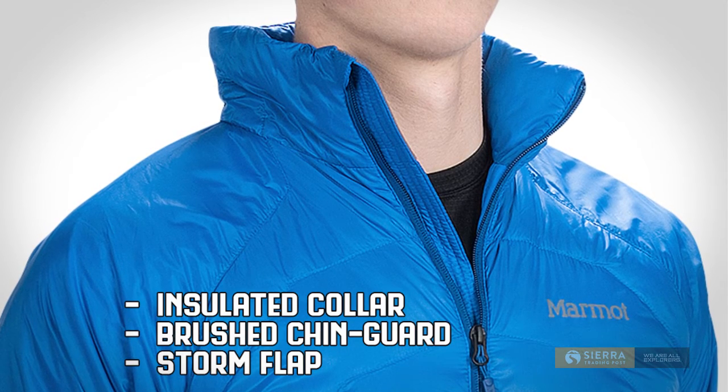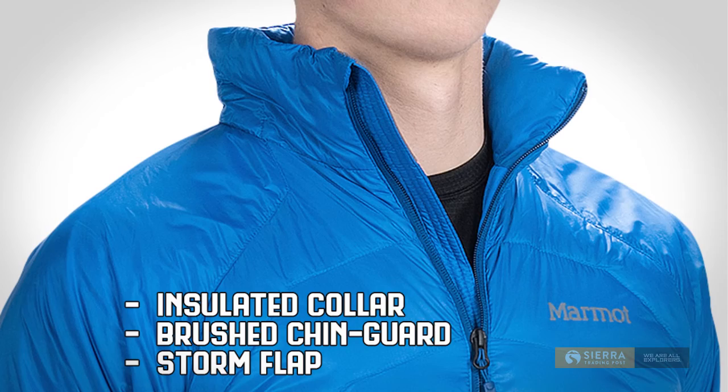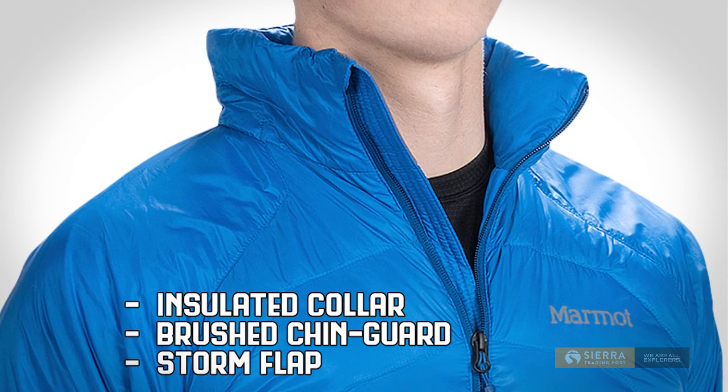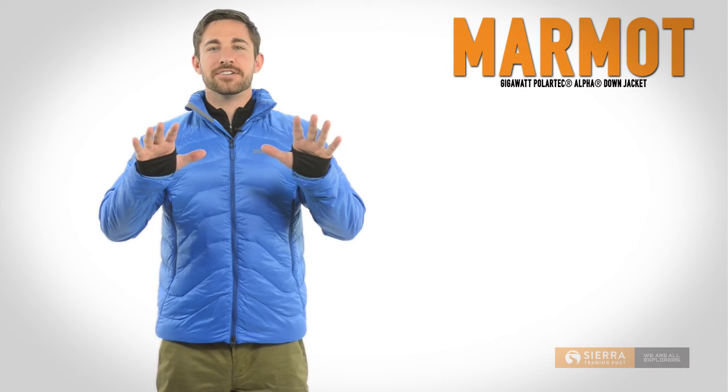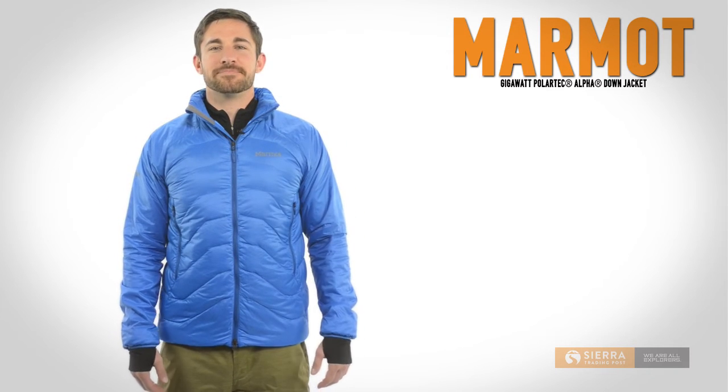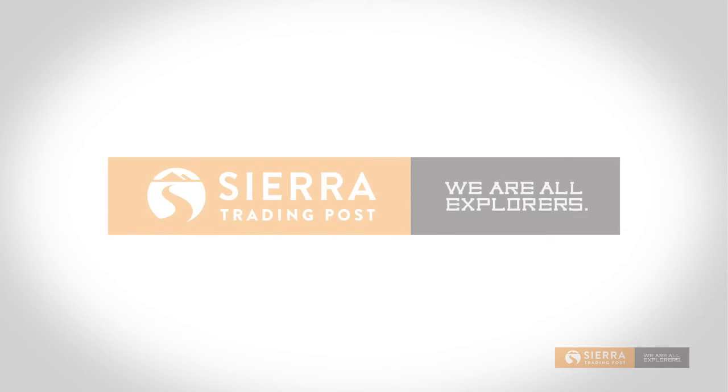It is wind and water resistant. The Gigawatt has a standing insulated collar for added warmth and a brushed chin guard to prevent irritation from the zipper. Behind the zipper is a storm flap to keep the heat in and the cold air out. The cuffs have stretchy lycra thumb hole gaiters that seal in warmth and prevent the sleeves from slipping. Get yours today at Sierra Trading Post.